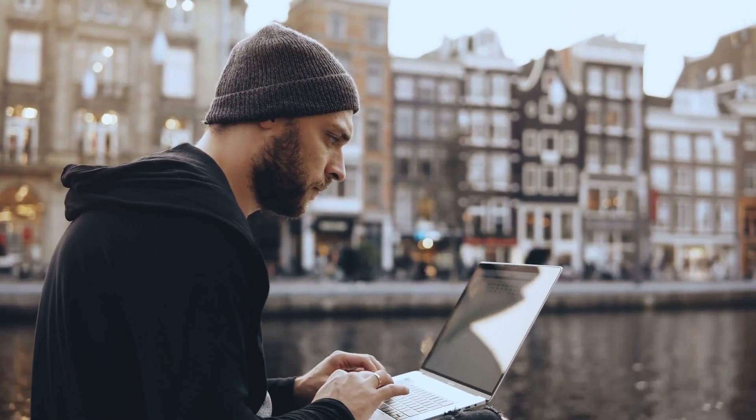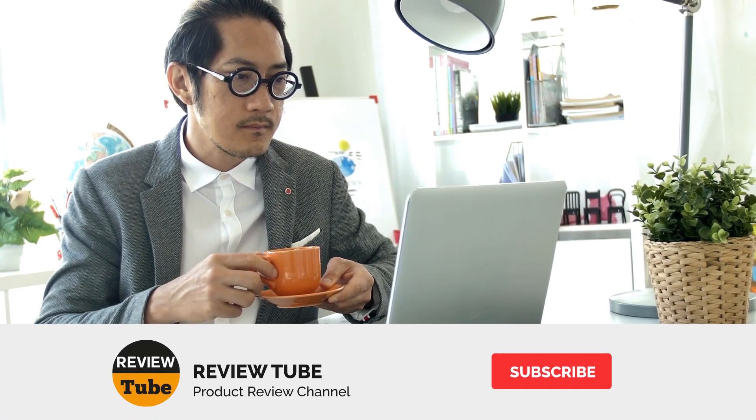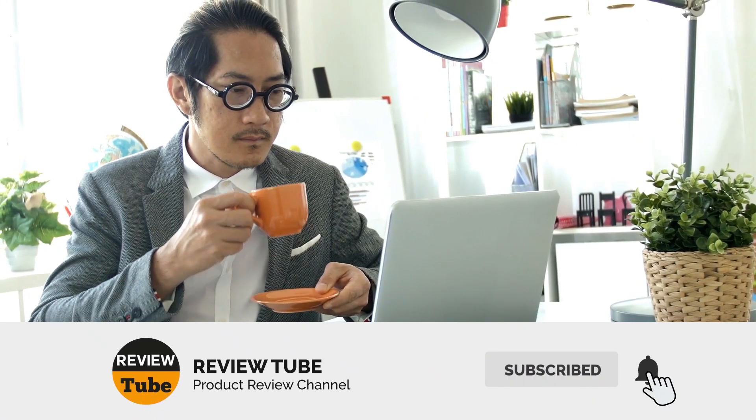Still on the fence? Keep watching because we have more cards lined up for you. If this is the first time you're visiting our channel, be sure to subscribe and hit the bell icon to receive notifications of our upcoming videos.